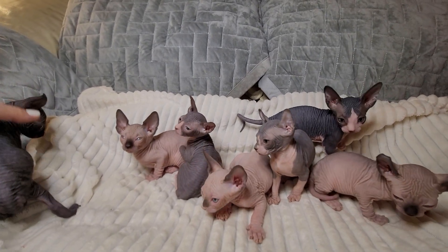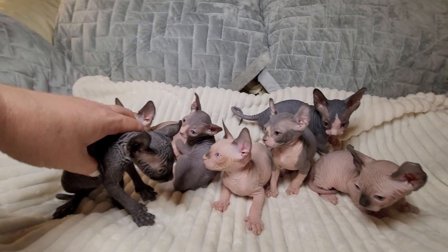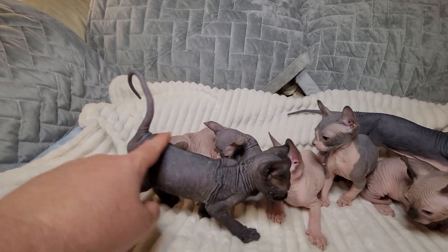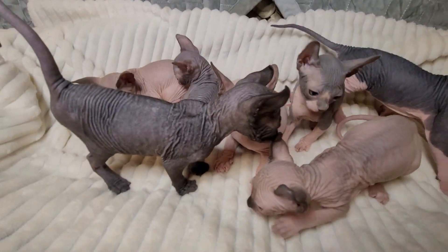Over here is the other female, and she's a black elf. She's so cool — I love those curly ears.